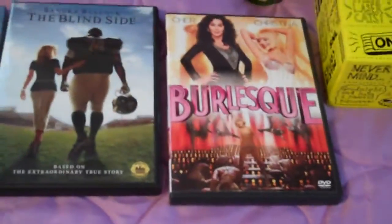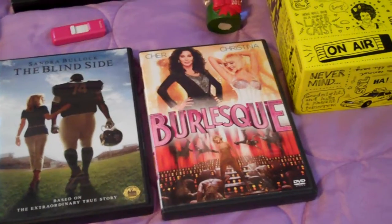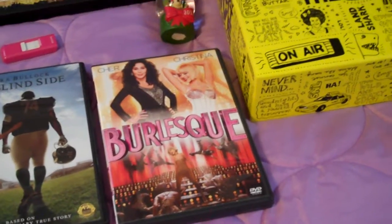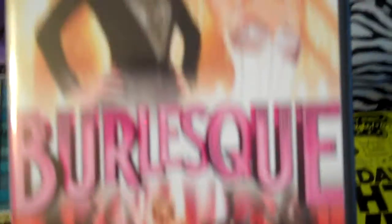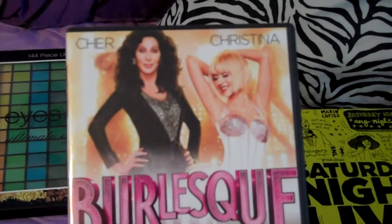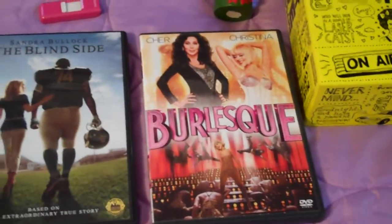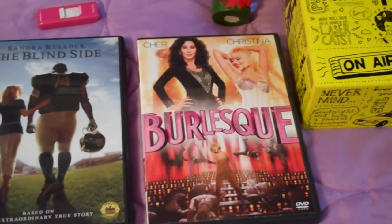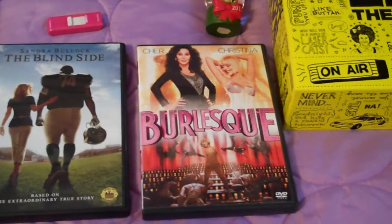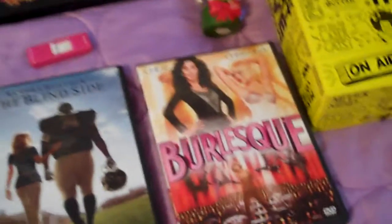Then I got the DVD Burlesque — normally around $20 and I got it for like $4 or $5. I don't know why I like this movie because it is a really risqué movie, definitely not for children, but when I saw it in theaters I really really liked it. She sings so well. I'm not even a Christina or a Cher fan but if you see this movie it's like one of those cult movies where you either love it or you hate it, and I just happen to love it because I love musicals.